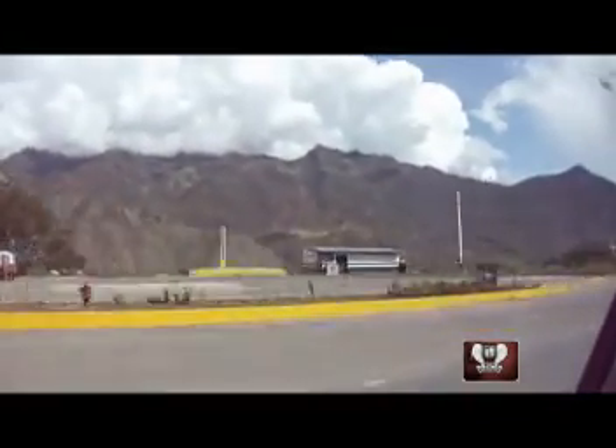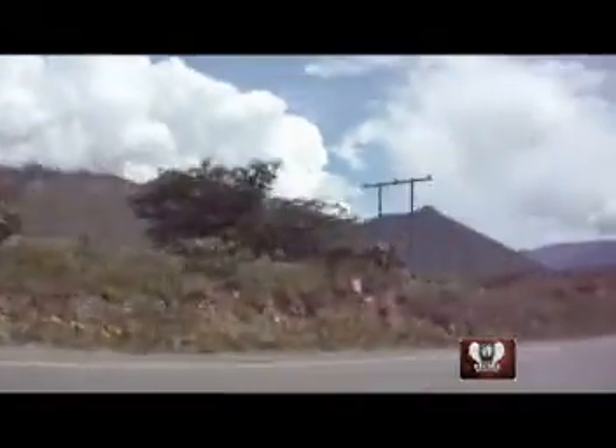Nuestro recorrido empieza lejos del bullicio de la ciudad, así que nos dirigimos a la parte norte, a Churubamba, que queda a 26 kilómetros de la ciudad.